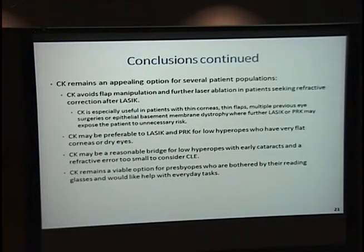Because of the safety profile, CK remains an appealing option for certain patient populations. As more patients seek refractive correction after LASIK and if they have a thin flap, dry eyes, or a flat cornea, CK will fit them well. It may also be a reasonable bridge for low hyperopes with early cataracts for whom it may be too early for clear lens extraction. It also remains a viable option for presbyopes who are tired of reading glasses.